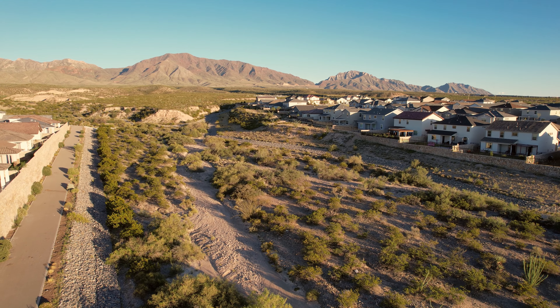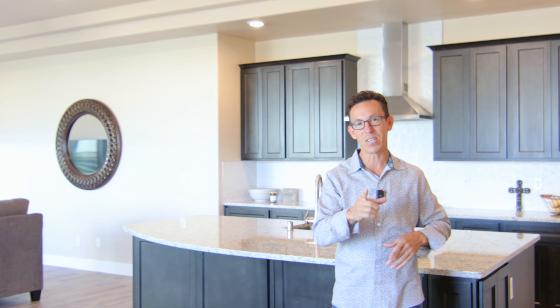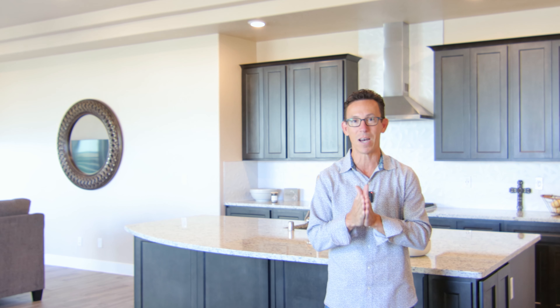There are pickleball courts, parks, and a hiking and biking path directly behind the home. So it really is a special location. It's going to make a fantastic home for somebody who could get into this home before Christmas if they act quickly enough. Let's go ahead and show you this beautiful home.